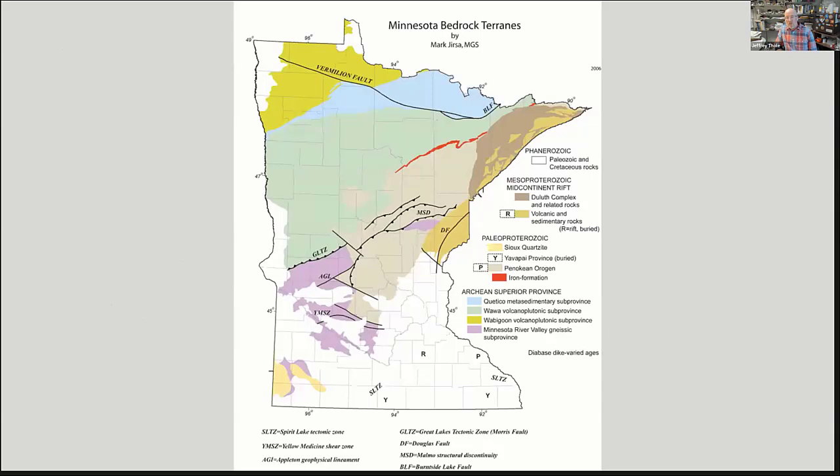Minnesota has an incredibly varied and rich geologic past extending to almost three-quarters of the age of the Earth. Some of the oldest rocks on the planet are in the Minnesota River Valley near Morton and Granite Falls — about 3.6 billion years old. The Earth is about 4.55 billion years old, so that's a significant portion of Earth's history. Tonight we'll focus on the mid-continent rift and North Shore rocks, which are about 1.1 billion years old. The Iron Range rocks are older, about 1.85 billion.